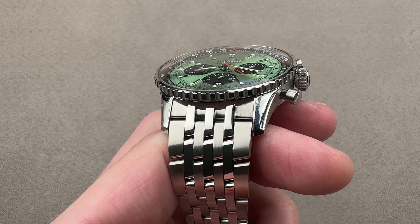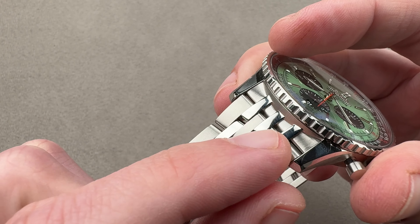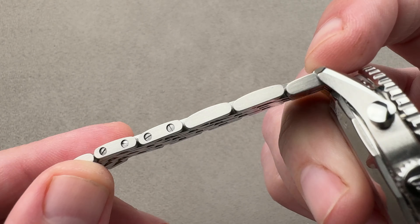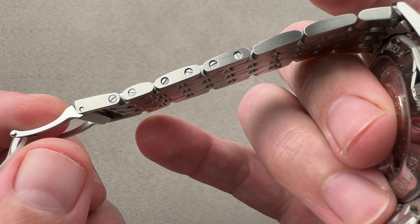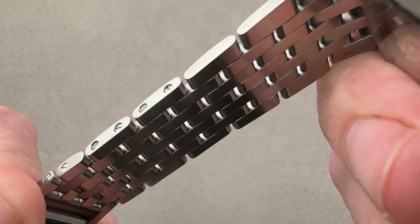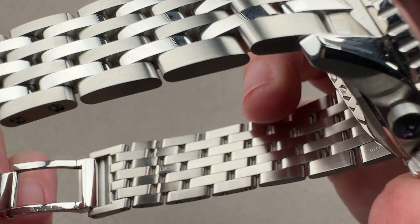We've got the Navitimer bracelet here — it's a little bit like the Pilot, but it is a seven-link design. There's a conforming end link and it tapers as we move toward the clasp. We have alternating satin finished and polished links, removable links fixed by screws, and an intermediate size link on each side in case you are in between sizes. The bracelet vents pretty well, as there are many gaps between the links, which also help to avoid pinching skin or pulling hair.